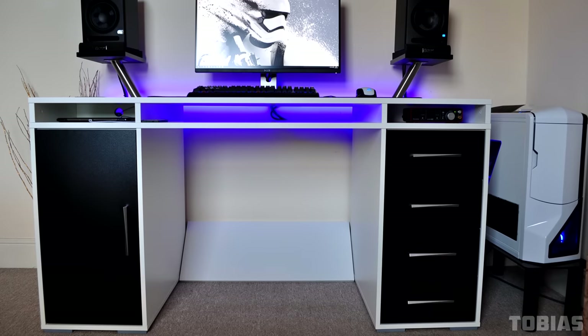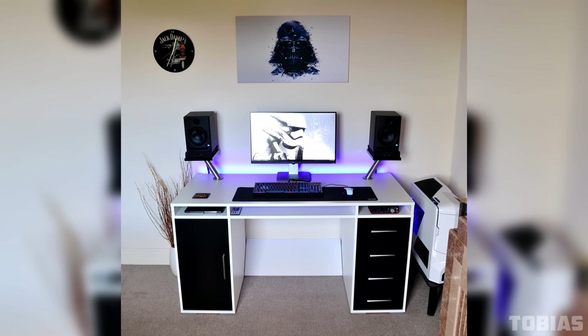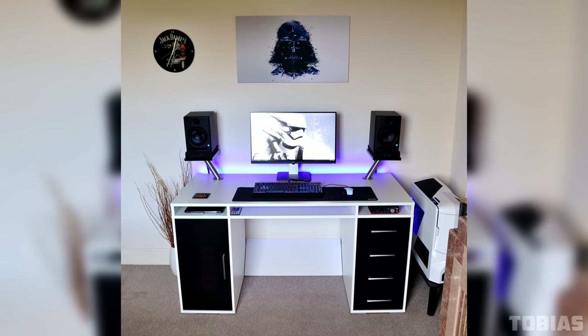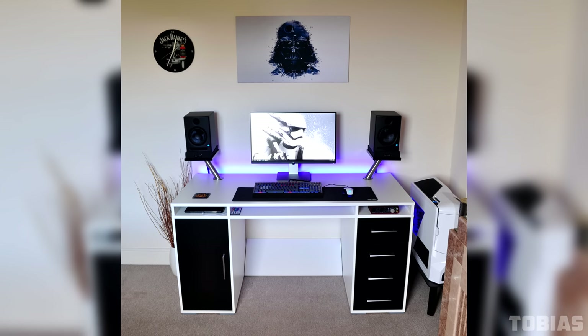Great work with the cable management — it looks like the wires are being routed behind the second drawer. But what's up with the whiteboard? To be honest, I was going to feature this in my flawless edition, but that whiteboard was the deal breaker since I can't really see anything behind it. Nonetheless, a very gorgeous setup — Tobias, thank you for entering.